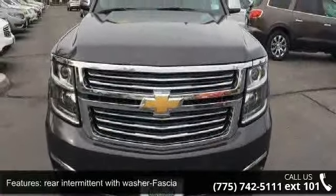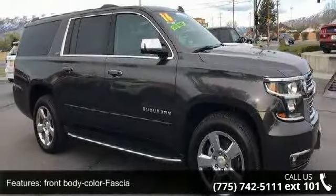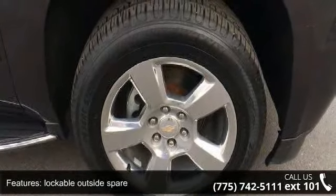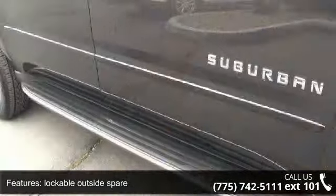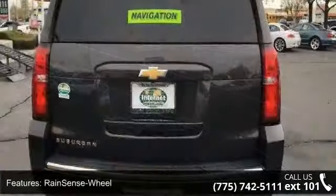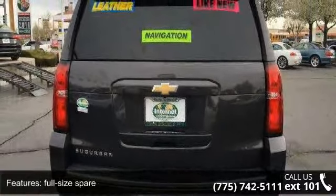Some of the top features included with this vehicle are rear intermittent with washer fascia, front body color fascia, lockable outside spare, front intermittent, rain sense wheel, full size spare, blackwall glass, blackwall wheels, outside heated power adjustable, and IntelliBeam. A test drive is waiting for you.